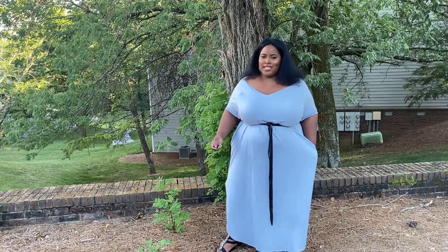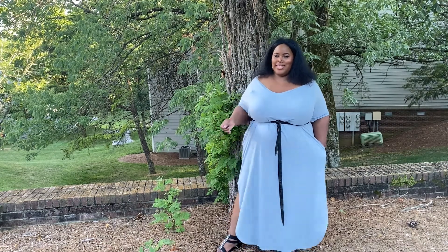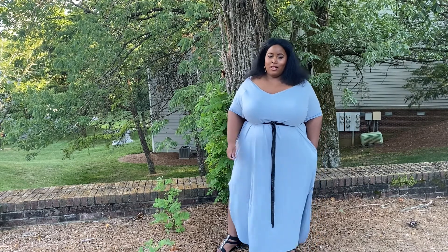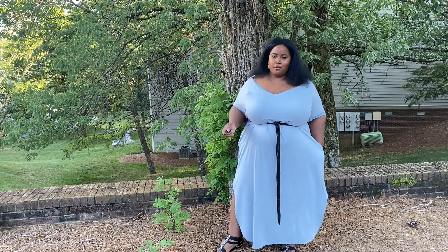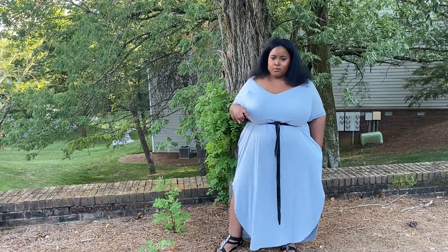Hey YouTube fam, Nora's The Native back again with another style try-on haul. I'm going to drop the details on this boutique and the prices of all the pieces and the links in my description below.